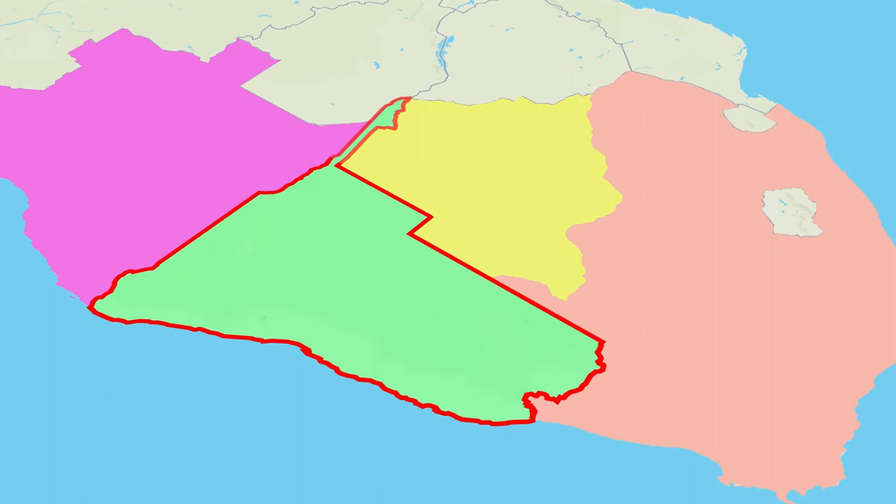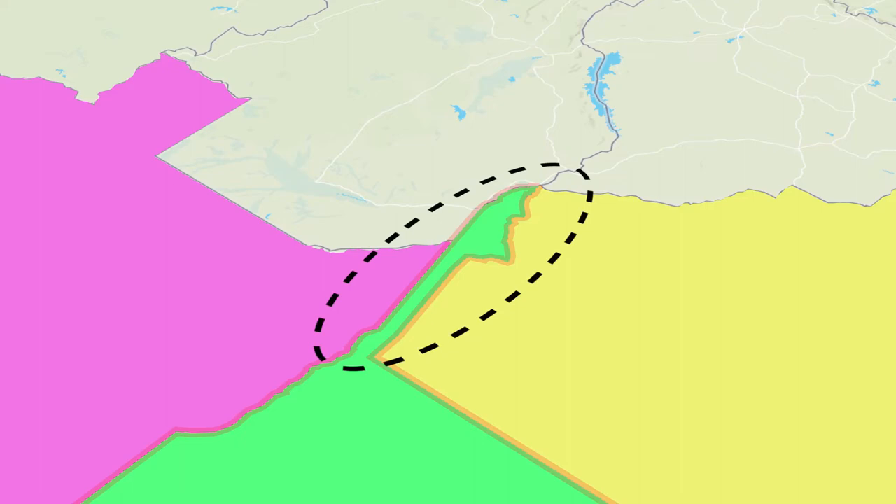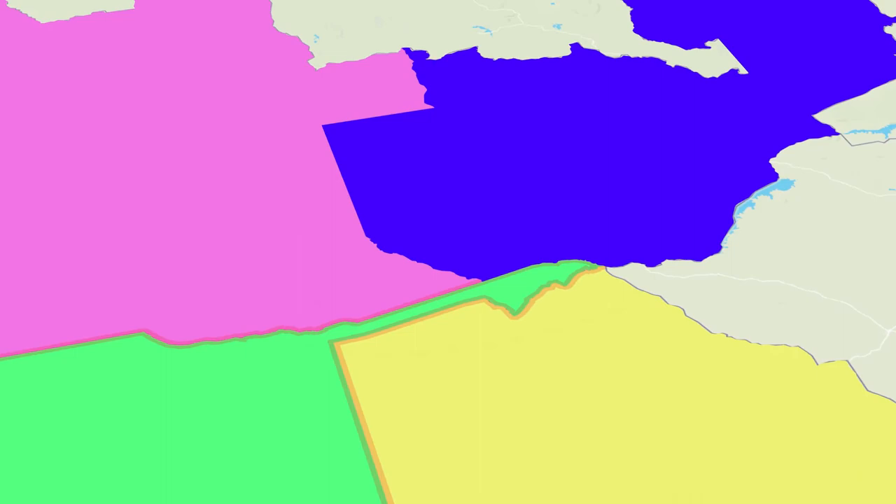No, it is not. Angola and Botswana are separated by a strange strip of land from Namibia's mainland. Namibia shares its border with Zambia as a result of this piece of territory. So what is the significance of this oddly shaped piece of land being a part of Namibia?